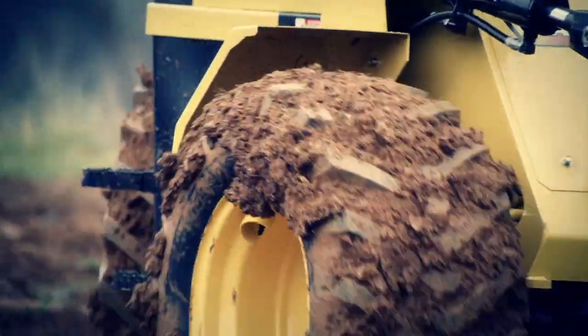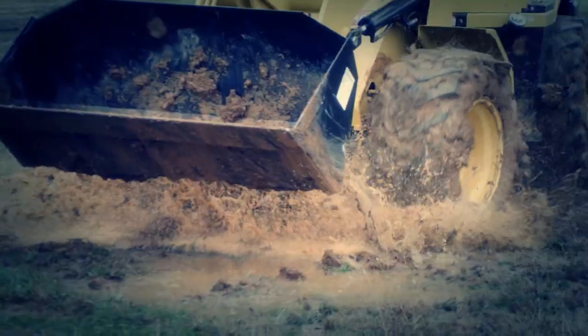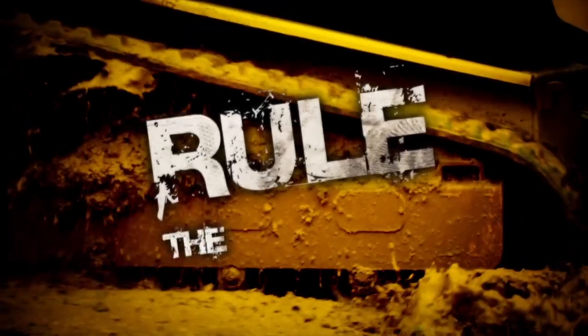These babies, they go just about anywhere they want, because they can. You know what that means? With Yanmar's scrappy, tough-as-nails equipment, you won't tiptoe around the job site — you'll rule the job site.